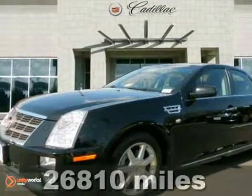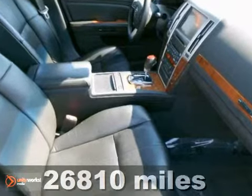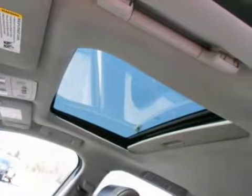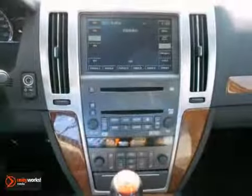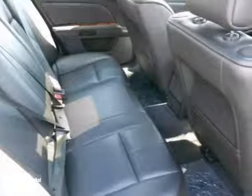Here's a 2011 Cadillac STS. This luxury vehicle has a lot to offer, including heated leather seats, a navigation system, and a sunroof. It also features keyless entry, Bose premium sound with a CD player, and alloy wheels.